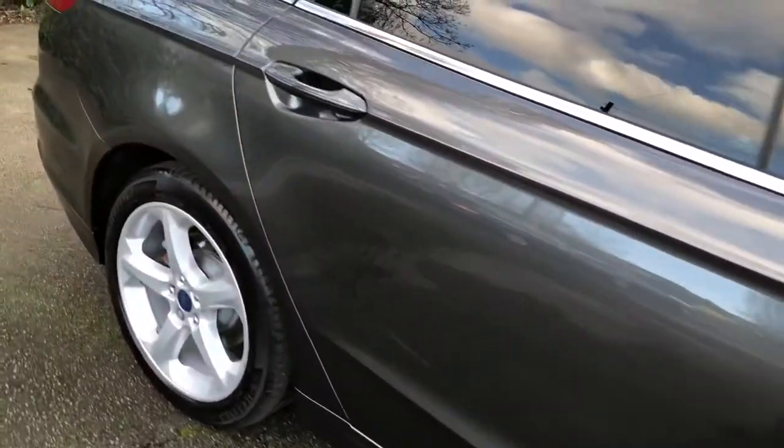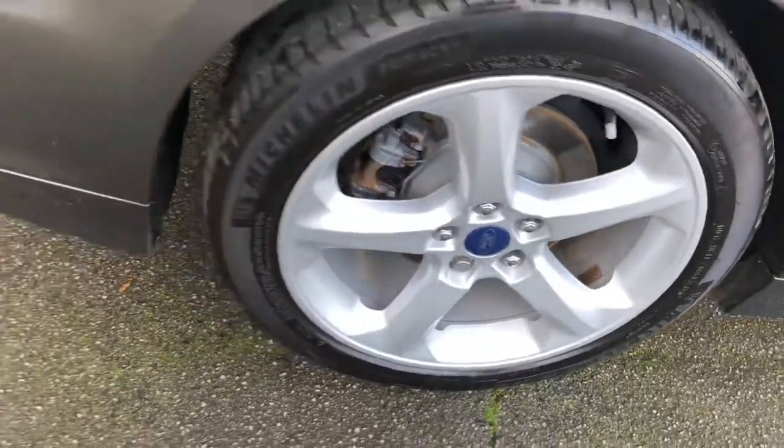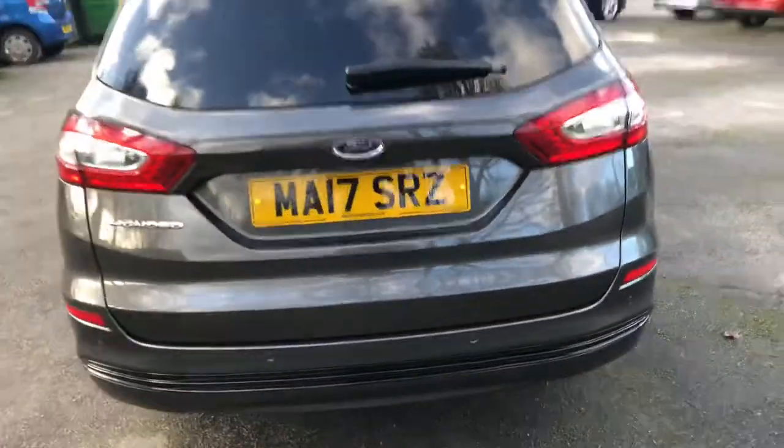This is the Titanium version, full of tech including satellite navigation, Bluetooth technology, lane keep assist with traffic sign recognition, automatic lights with rain sensing wipers, cruise control — the list goes on.